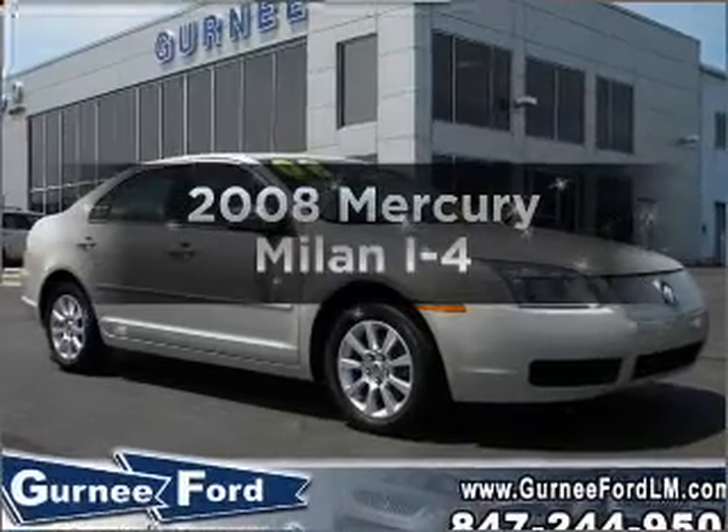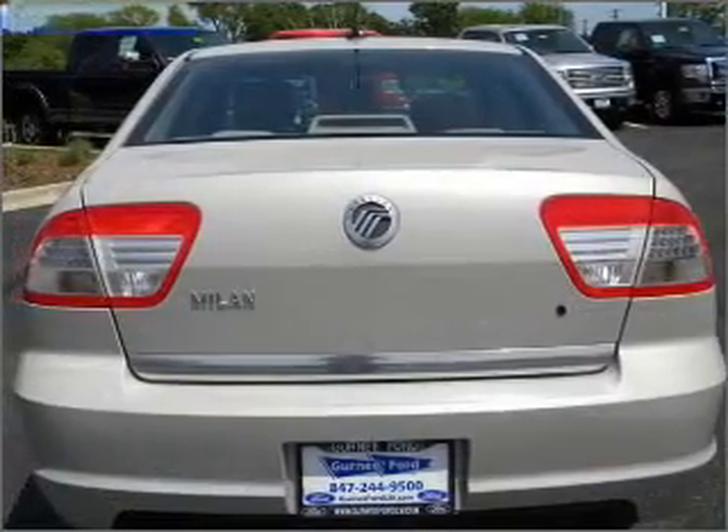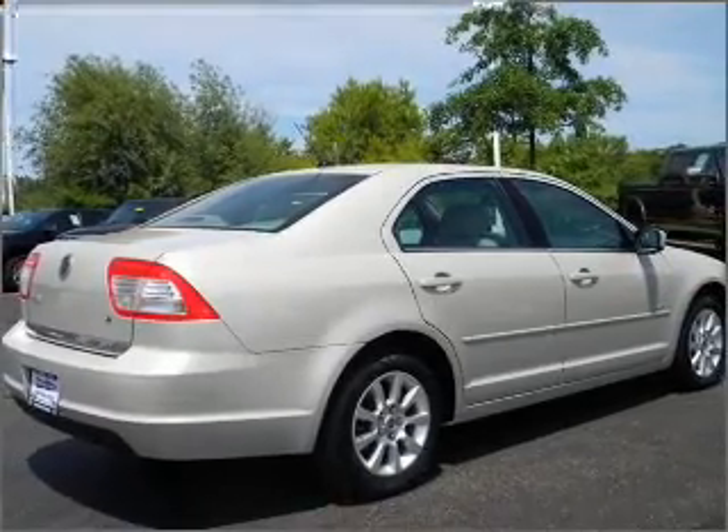Get noticed in this 2008 Mercury Milan. Travel the roads in style and comfort in this great vehicle, with an efficient 4-cylinder engine that responds smoothly to its 5-speed automatic transmission.